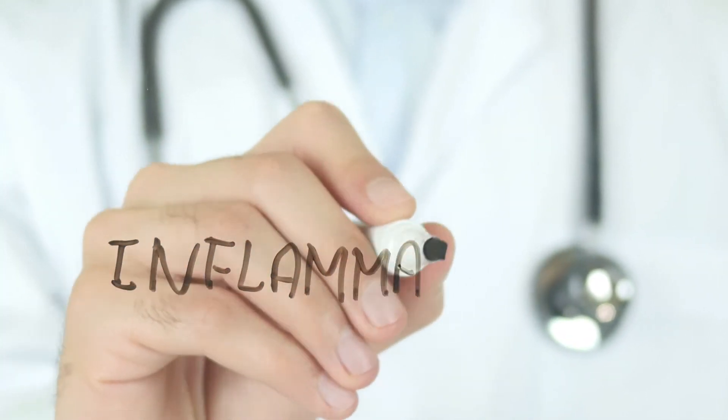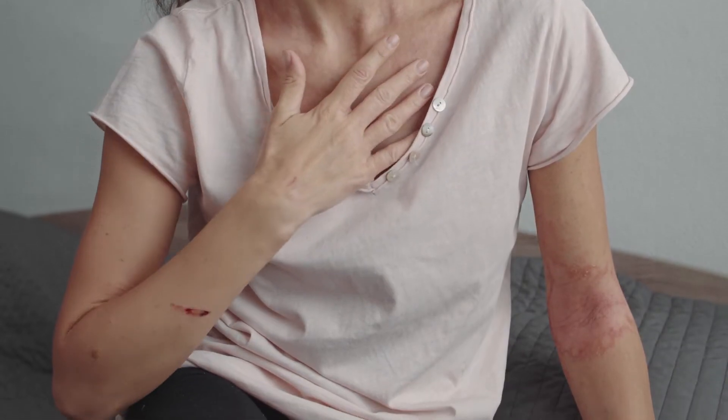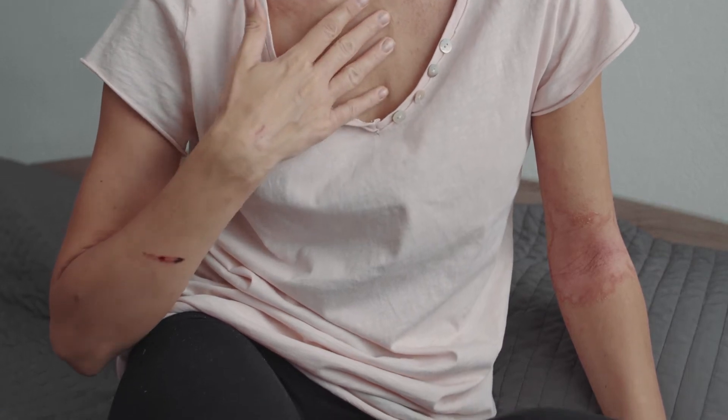You hear the word inflammation thrown around a lot, but what is it exactly, and how does it actually happen? Hi everyone, I'm Dr. Chanu Dasari.